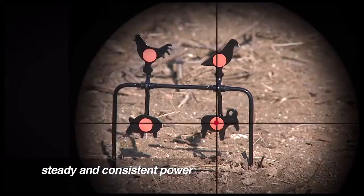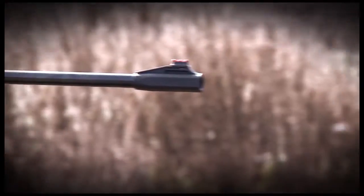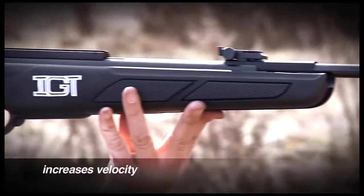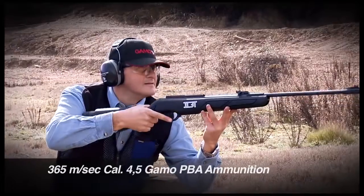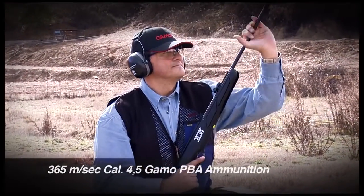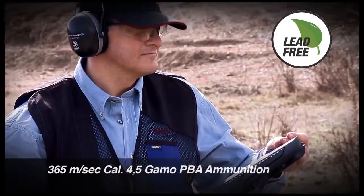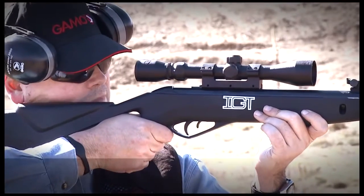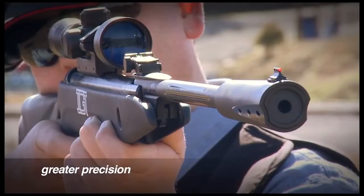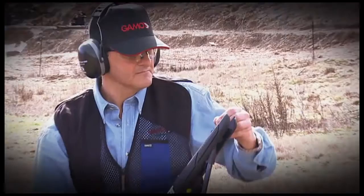Steady and consistent power — every shot is exactly the same, something usually only seen on PCP air guns. Increases velocity and terminal impact up to 365 meters per second in caliber 4.5 millimeters using GAMO PBA Platinum Ammunition.